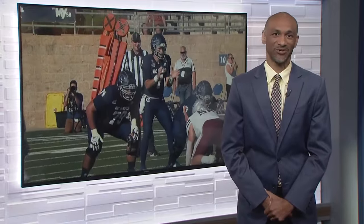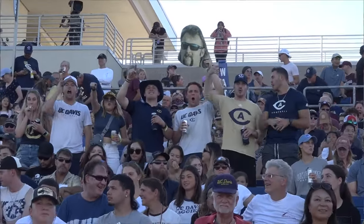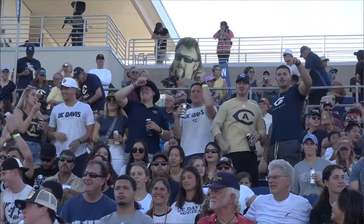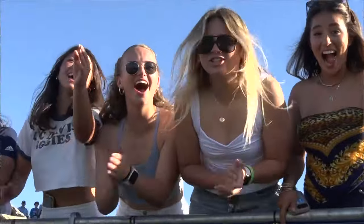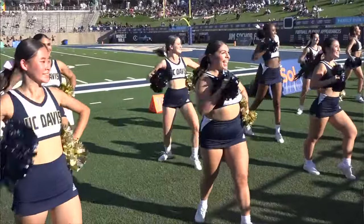We're going to kick things off with some college football — because what else would we start with on a Saturday? The UC Davis Aggies are back for some home cooking after taking their show on the road last week, and they couldn't wait to play in front of their home crowd. It was homecoming at UC Davis Health Stadium, with thousands of fans on hand. The Aggies hosting the Montana Grizzlies.